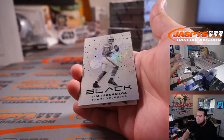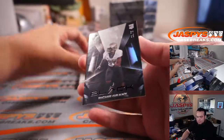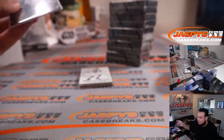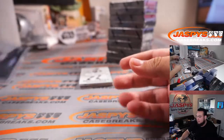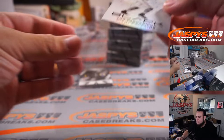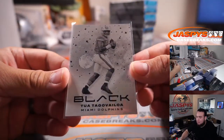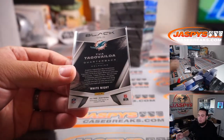Whoa, what is that? That looks amazing! Is that one of those moon cards? I forgot what they're called. Wow, this looks amazing — a Tua Tagovailoa for the Dolphins. White Knight! Wow, white knight!